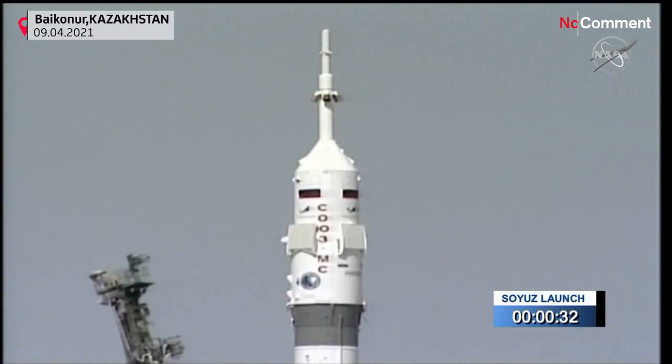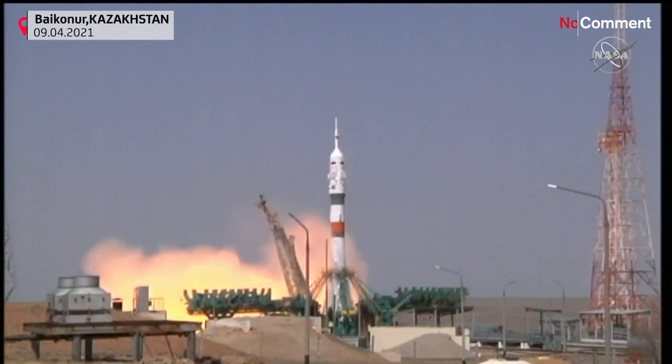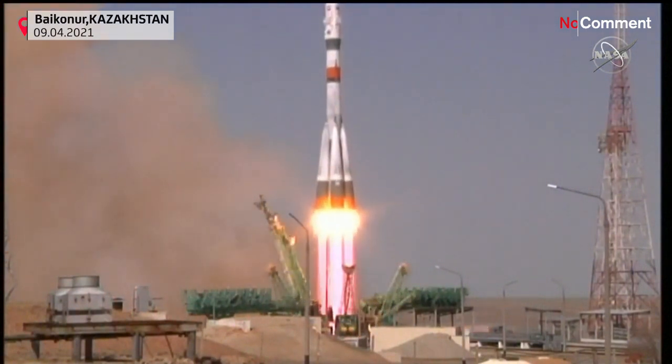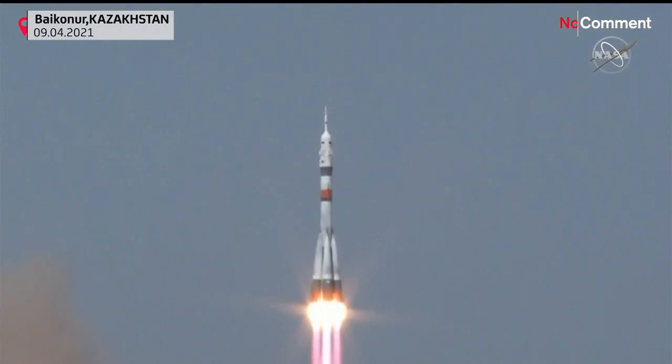Right at 35 seconds, the first umbilical tower separating from the vehicle. We see booster ignition — engines at maximum thrust — and liftoff. Soyuz MS-18 on its way to the International Space Station.